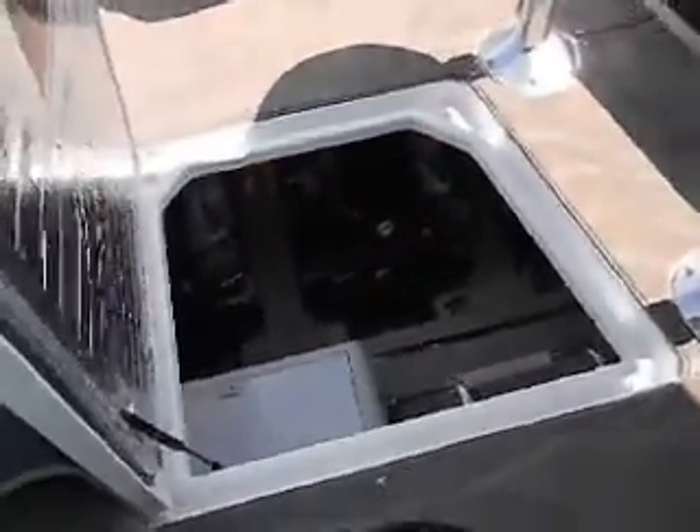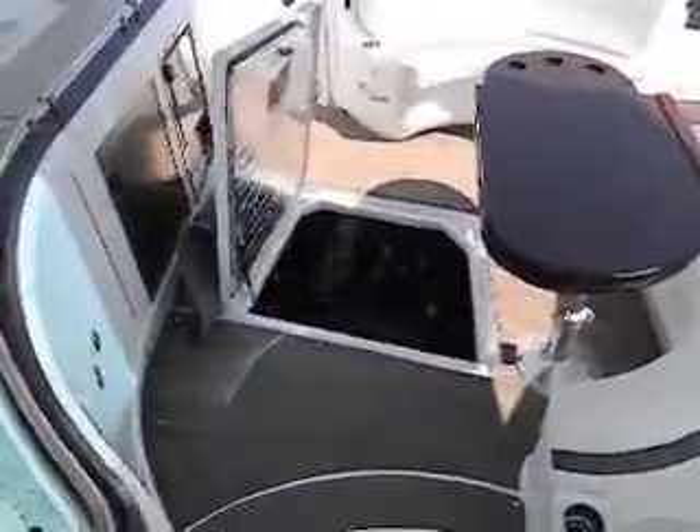I'm taking a video now of the engine room. This is your engine access hatch. It's in the cockpit floor, right in front of the little galley area.